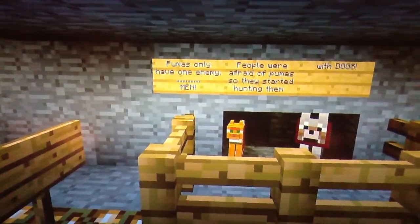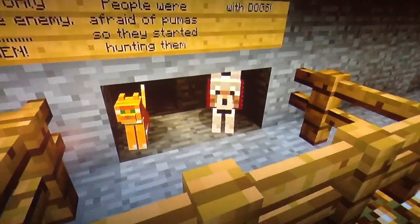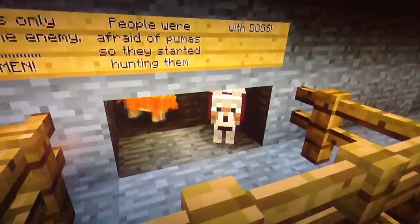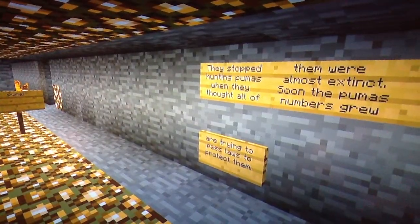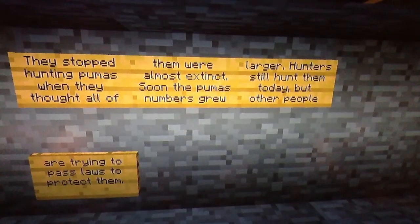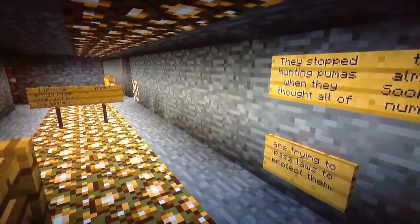Pumas only have one enemy: men. People were afraid of pumas, so they started hunting them with dogs. They stopped hunting pumas when they thought all of them were almost extinct. Soon the Puma's numbers grew larger. Hunters still hunt them today, but other people are trying to pass laws to protect them.